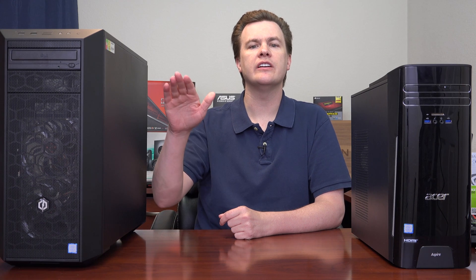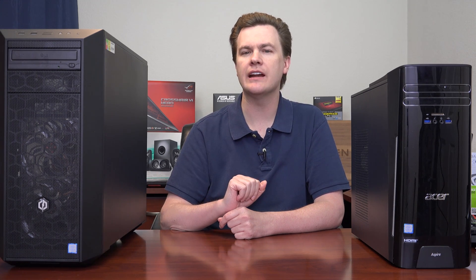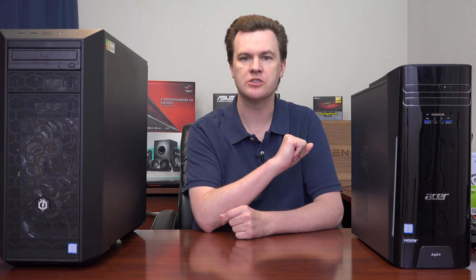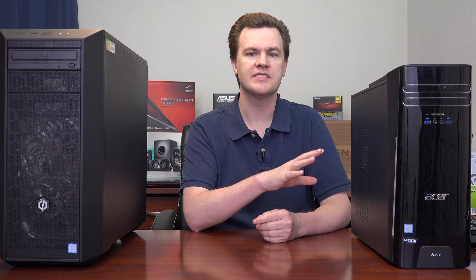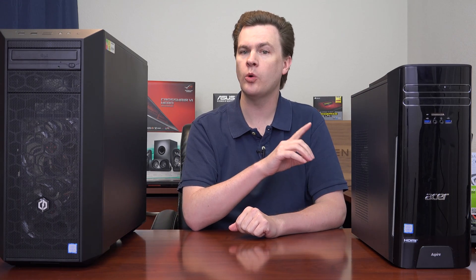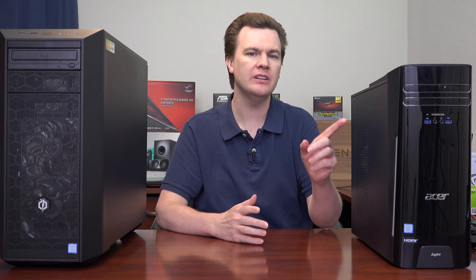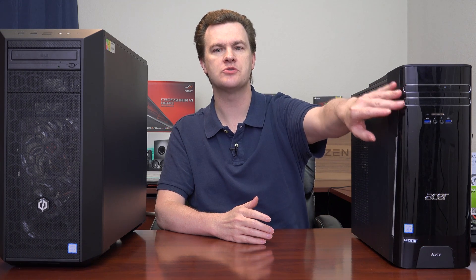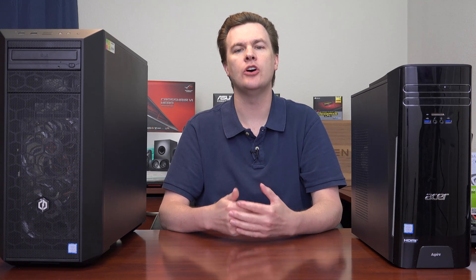I'm going to run through the various similarities and differences of these machines. The Acer is made by a tier-1 OEM that builds millions of computers in large factories in China — the parts are customized for them. It does have an ATX case and ATX power supply, and the motherboard is replaceable, but this computer really isn't meant to be upgraded. The DVD drive, for example, is not a standard five-and-a-quarter-inch drive — there are several features that are not standard off-the-shelf parts.